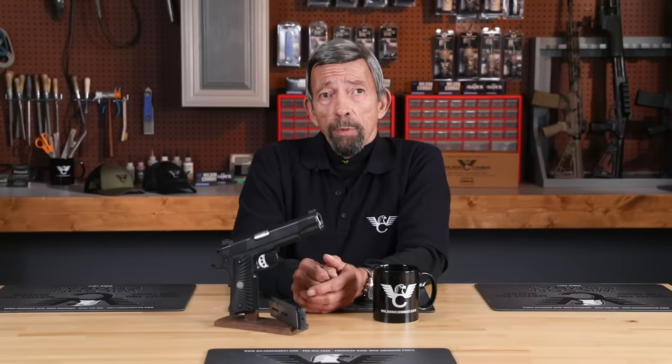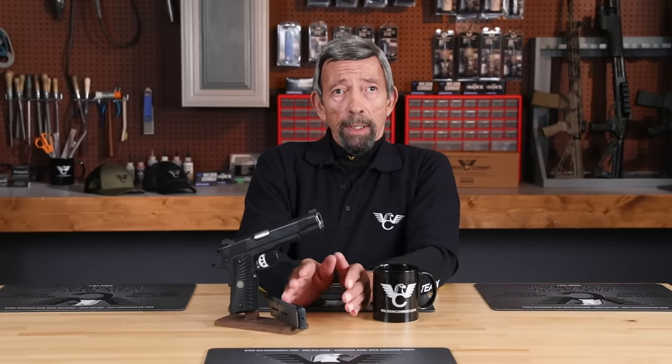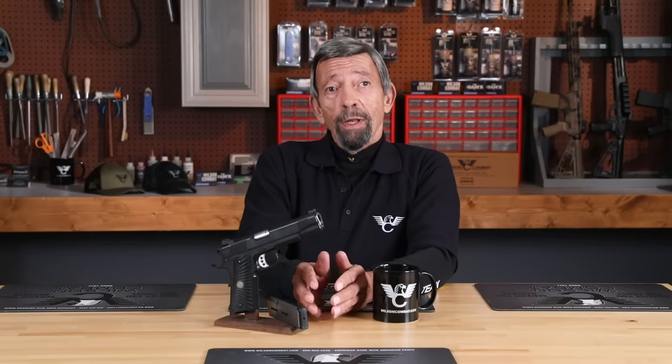Eight years patrolman on the first department, two years sergeant, six as lieutenant on the second, and 27 as captain on the third and final. We went through a bunch of different guns. I worked primarily for small departments and there was often a little bit more latitude than you might have in a big agency where everybody's going to carry the same gun.